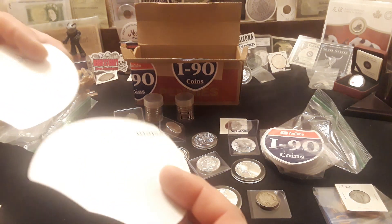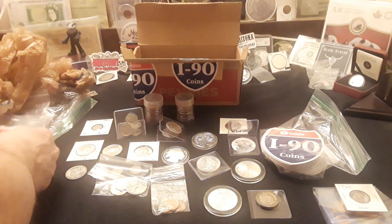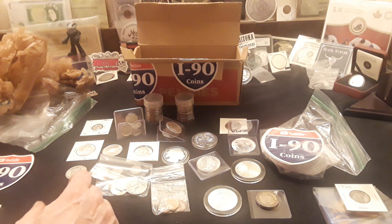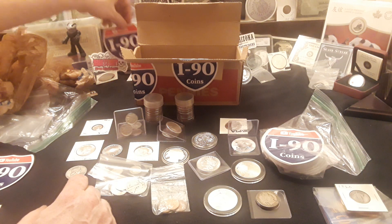I got number one and number two of a hundred — they're numbered! I'm not going to mess those up. I'll put one in the background here with my buddy Gold Washing and Pay Dirt. Thank you I90 Coins.